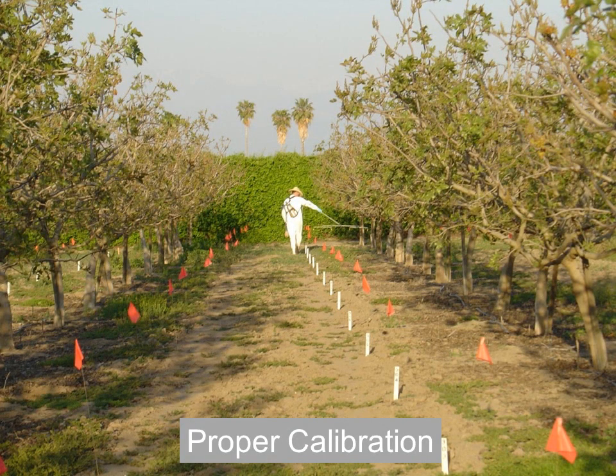Obviously I do a lot of applications of different things — fungicides, insecticides, and herbicides. This is a herbicide trial in pistachios. A lot of these things are applied with small equipment; in this case it's a hand boom. Proper calibration is very critical, and being able to know how to calibrate different pieces of equipment is necessary.